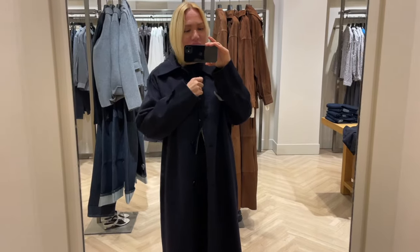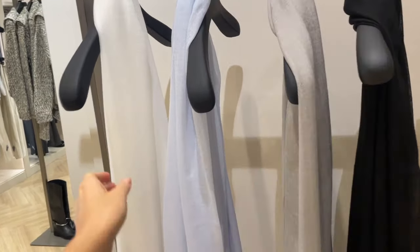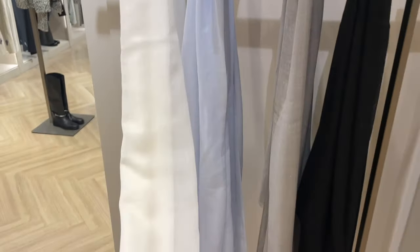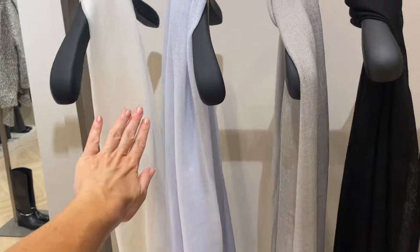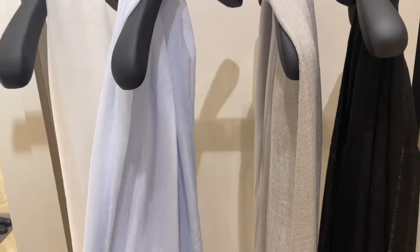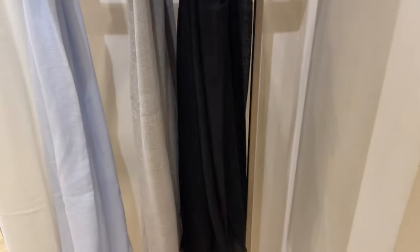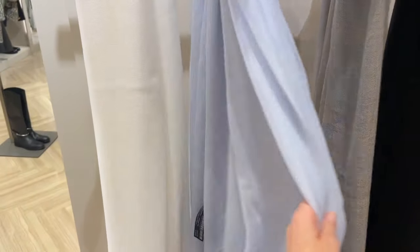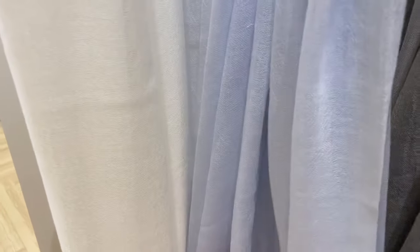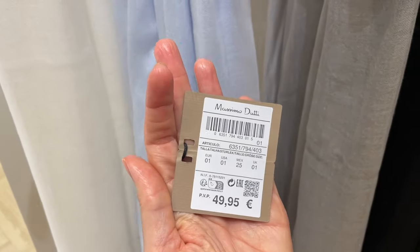They also have nice scarves — lightweight, very soft and comfortable from the fabric. They have a white one, a light blue one, a gray one, and a classic black one. You always need these for the winter and autumn season, and the price is 49.